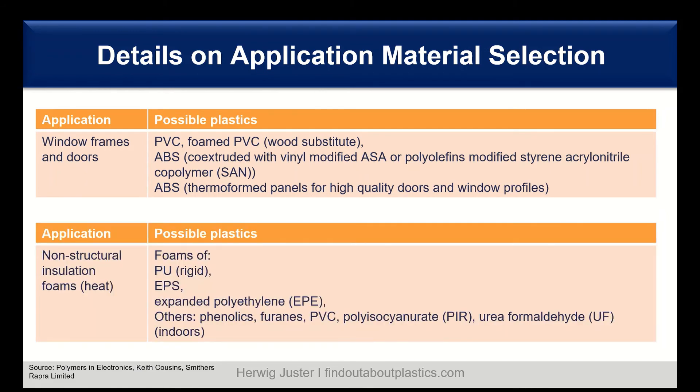Also important for energy management are non-structural insulation foams. Here we have mainly polyurethanes for rigid foams, also EPS (expanded polystyrene), and expanded polyethylene (EPE). You can also find phenolic resins, PVC, and so on.